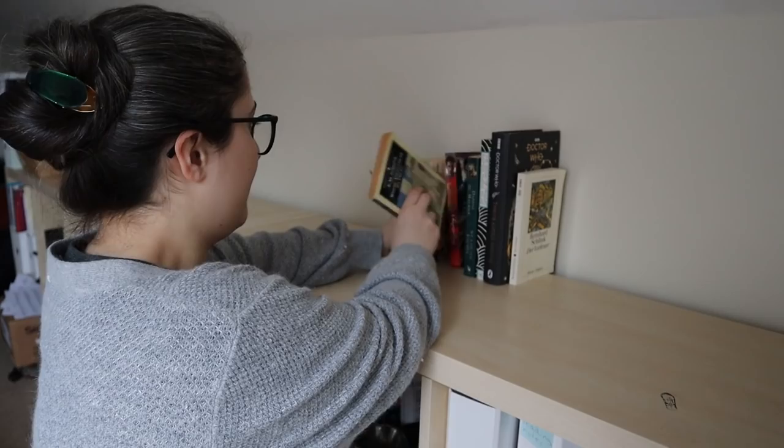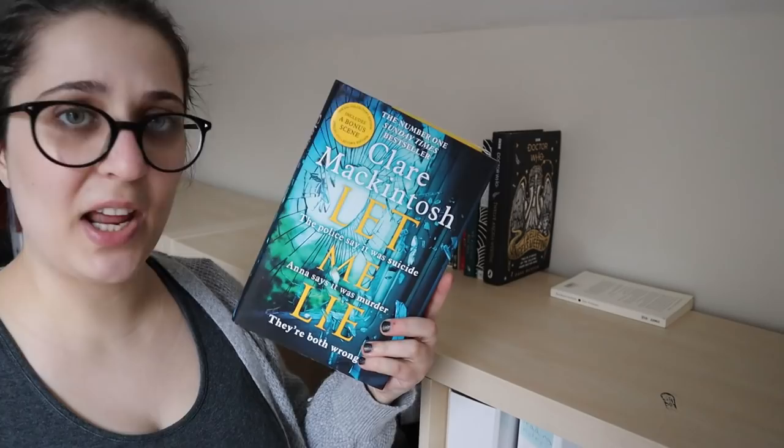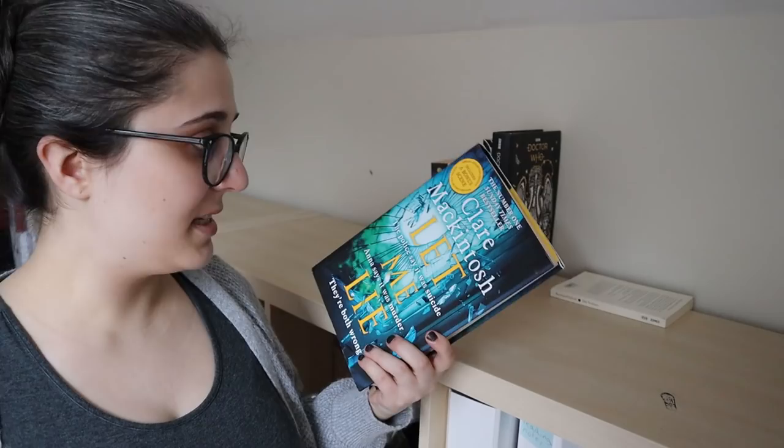Claire McIntosh, Let Me Lie — that's the one Claire McIntosh I haven't read yet that Gaspinster Robin lent me. So that is going on the TBR and it's going to be made a little bit of a priority, because I don't really like holding on to borrowed books for so long.